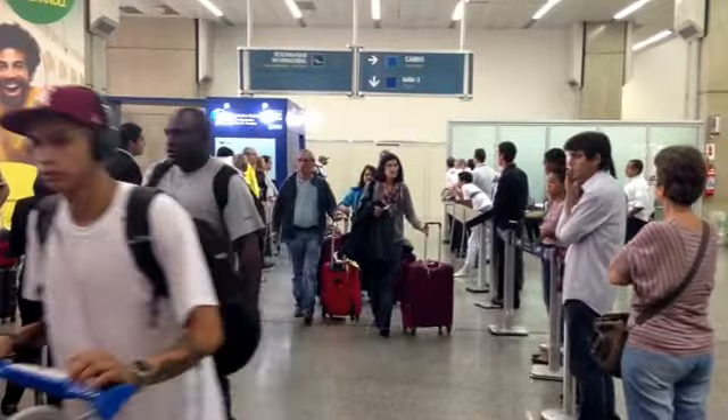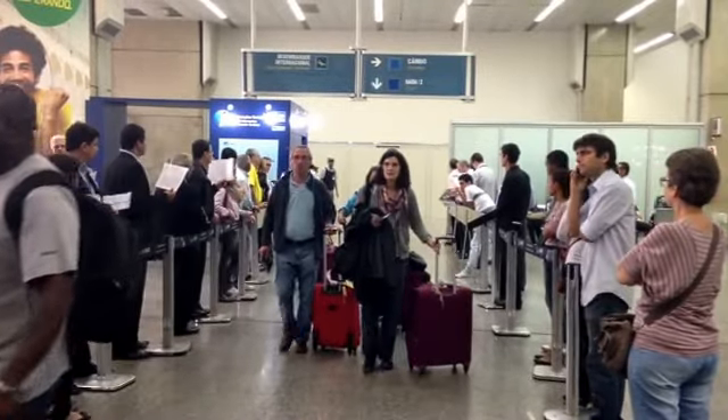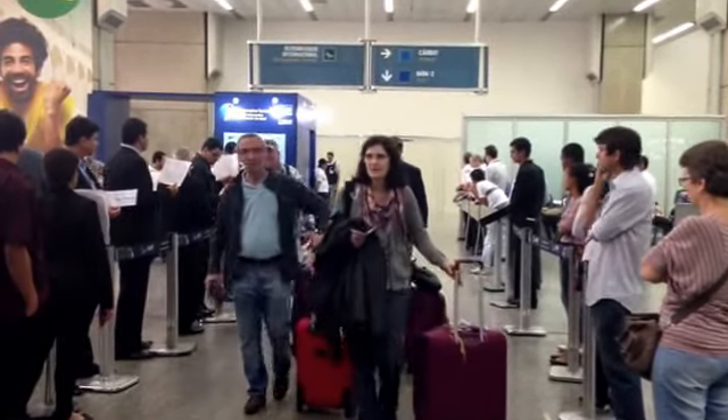Here is the International Departures area. That room over there is customs, so after they scan your bags, you walk through here and you'll see this door. There'll be a bunch of people that will come up to you and want to change money or get you into a taxi — just ignore them and go to the right.